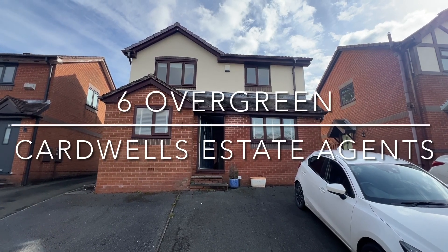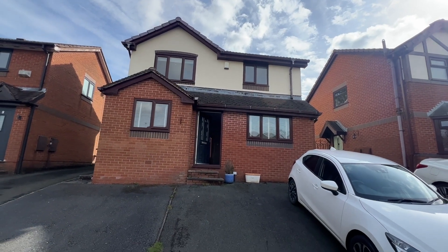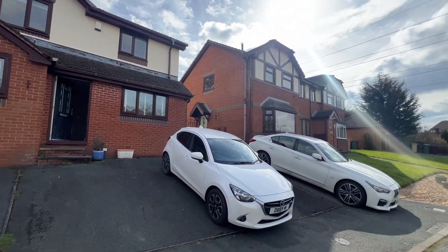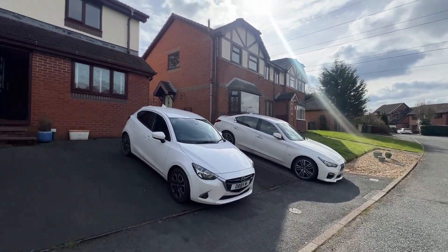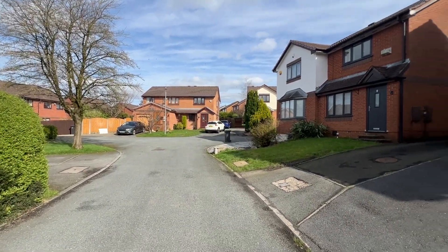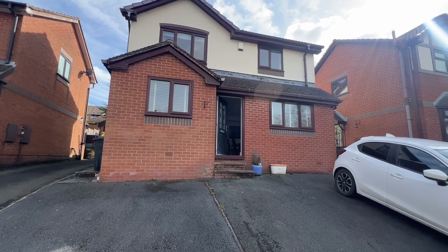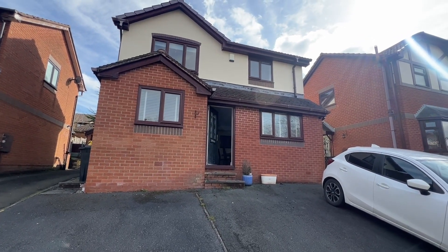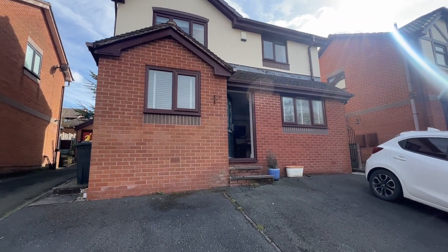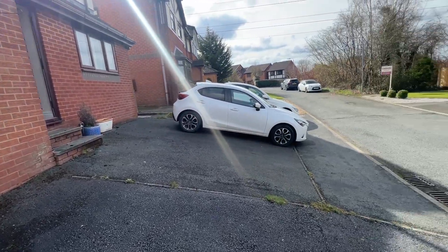Welcome to Overgreen in Harwood. This is a lovely three-bedroom extended detached family home in a very quiet cul-de-sac. Just a short car journey or a 10-minute walk from Harwood Centre, where you'll find Morrison's Supermarket, Medical Centre, good schools, local shops, pubs and restaurants.